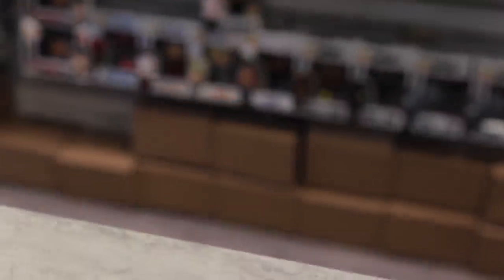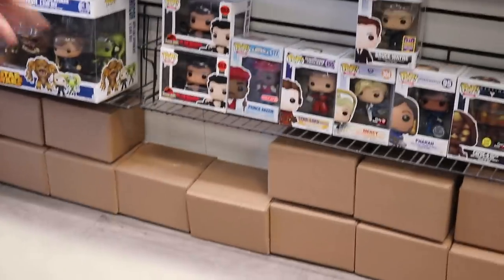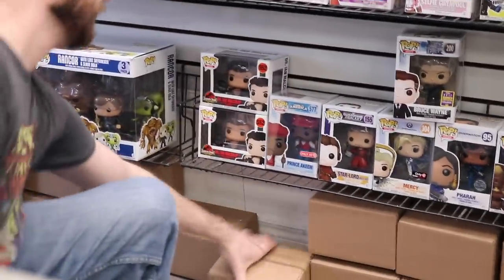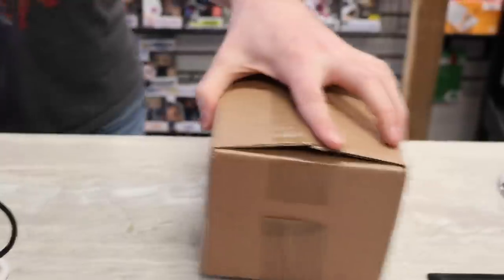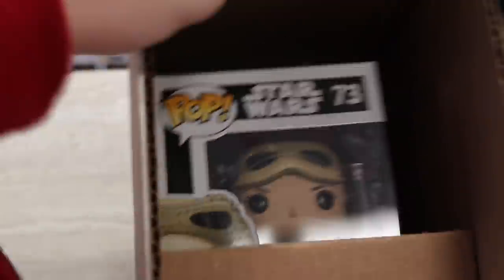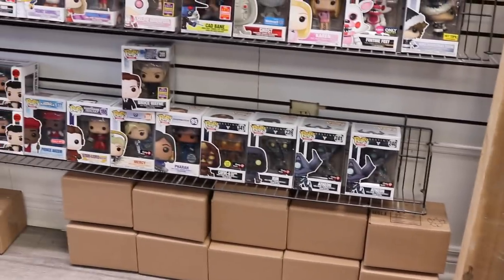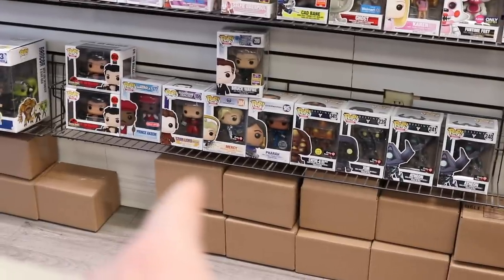Okay guys, we're going to pick out a mystery box here. What about the one right under Prince Akeem — that one's pretty funny on the channel. Let's do that one. Okay guys, here we go — this one is a Hot Topic one, and this one is Rey with Goggles. We already have Rey, so we get to pick another one here to pay it forward. What about the one right under Farrah and Mercy — the one on the bottom there? Let's do that one.